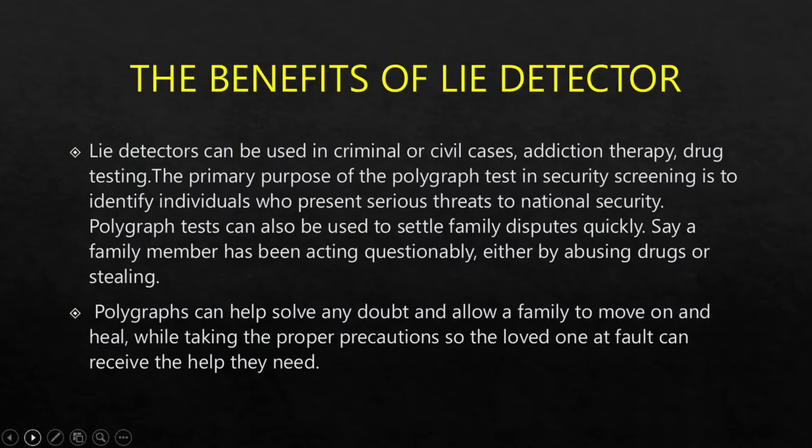Here are the benefits of the lie detector. Lie detectors can be used in criminal or civil cases, addiction therapy, and drug testing. The primary purpose of the polygraph test in security screening is to identify individuals who present serious threats to national security. Polygraph tests can also be used to settle family disputes quickly, such as when a family member has been acting questionably either by abusing drugs or stealing.